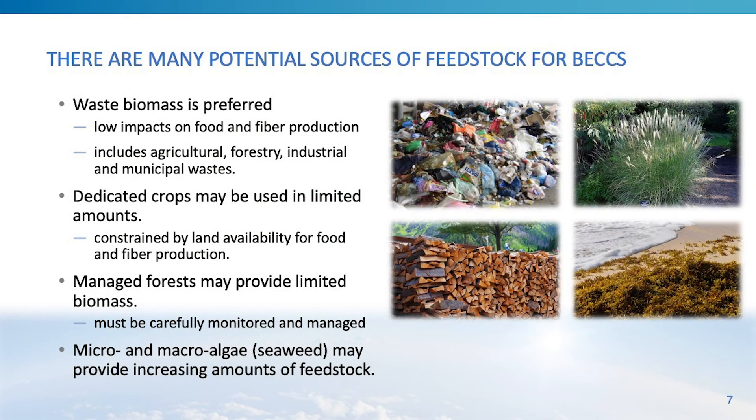There are many different potential feedstocks available for bioenergy with carbon capture and sequestration. When trying to do no damage and ensure verified carbon removal, waste biomass is preferred — these typically have lower impacts on food and fiber production. Waste biomass streams come from agriculture, forestry, industrial, and municipal wastes. Dedicated energy crops may be used in limited amounts but are constrained by land availability. Managed forests may also provide limited biomass, with sustainable management practices required. Finally, micro and macro algae could provide increasing amounts of feedstock.